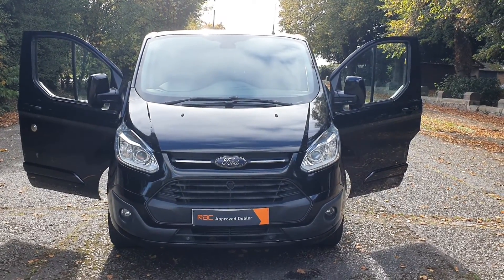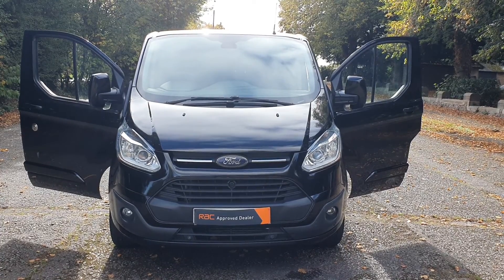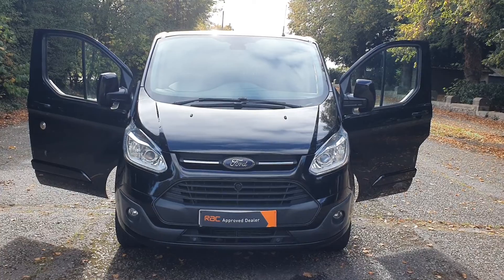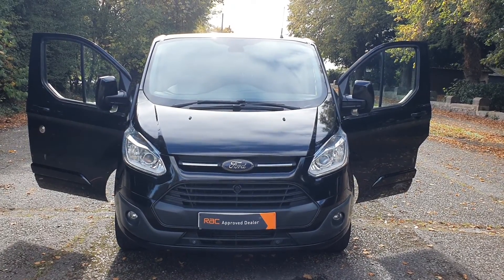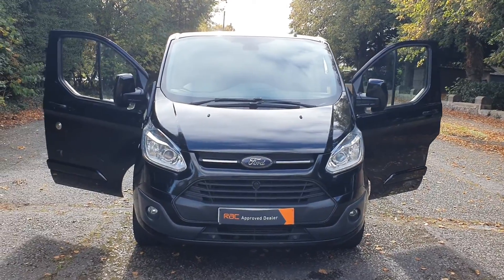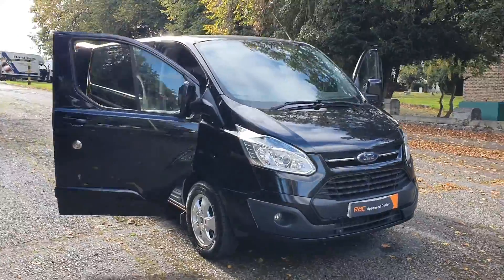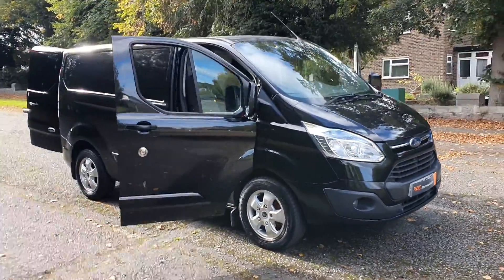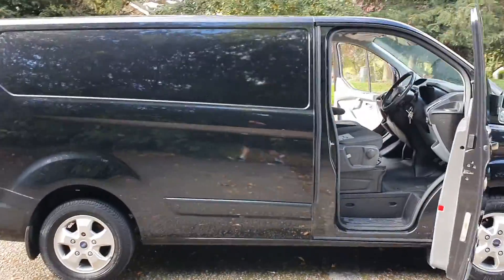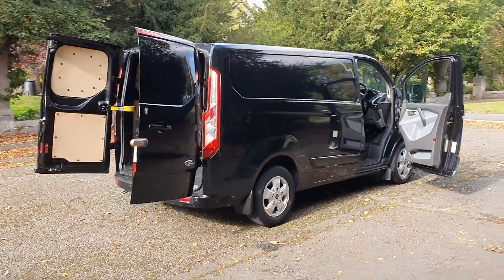Hi, good afternoon, Steph here from Vans for Sale, just doing my walk-around talk-around video. Today I've got a Ford Transit Custom, short wheelbase — that's called the L1 H1 — 2016, 65 plate, in best color black. Short wheelbase 270, 2.2 diesel, absolutely stunning little van. It must have been in a rough area because there are that many deadlocks on it, and they all seem to work. Got two sets of keys.